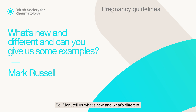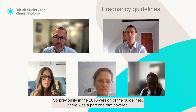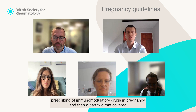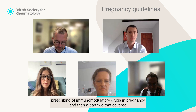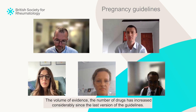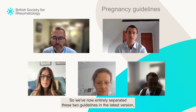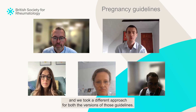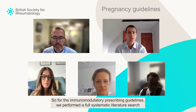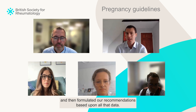What's new and different? Previously in the 2016 version, there was a part one covering prescribing of immunomodulatory drugs in pregnancy and a part two covering prescribing medications for treatment of comorbidities during pregnancy. The volume of evidence and the number of drugs has increased considerably since the last version, so we've now entirely separated these two guidelines. For the immunomodulatory prescribing guideline, we performed a full systematic literature search to look at all the evidence accumulated since 2016 and then formulated recommendations based upon all that data.